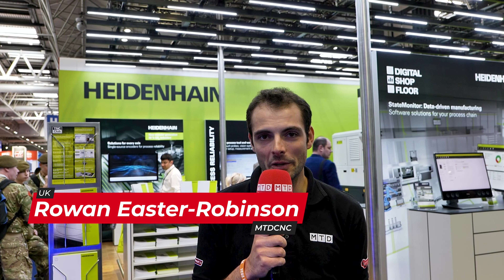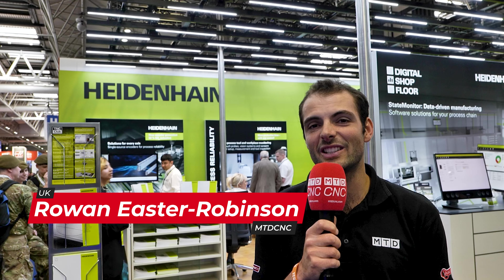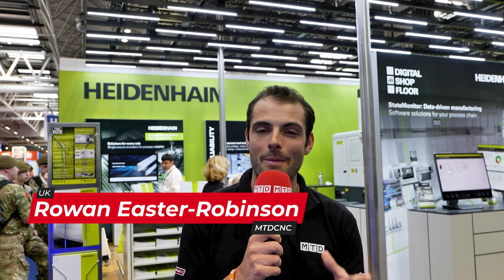Welcome to Mach 2024. We're here on the Heidenhain stand, finding out about the brand new TNC7 control from Dan Johnson, the MD of Heidenhain UK. We're also going to be finding out from David Sayers about some brand new features.